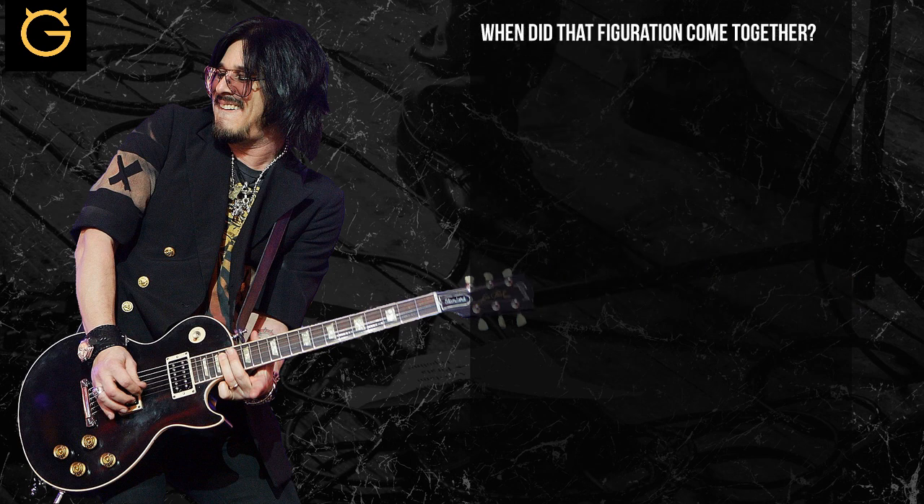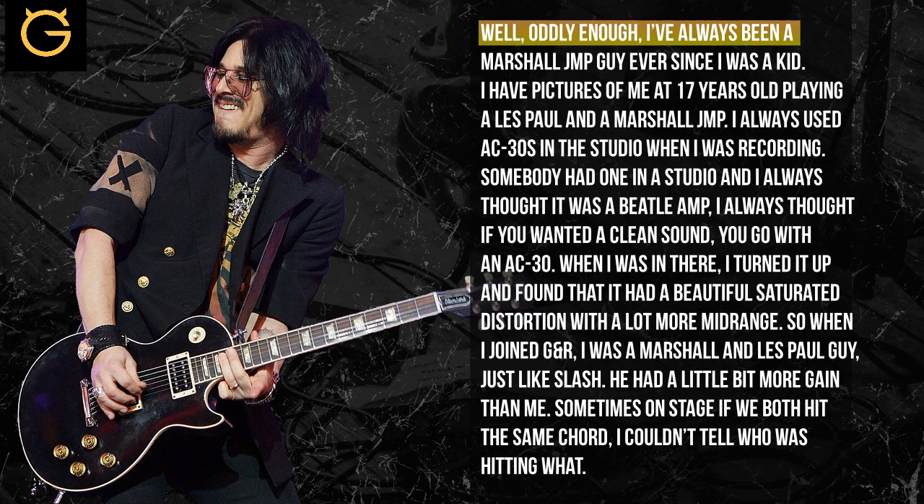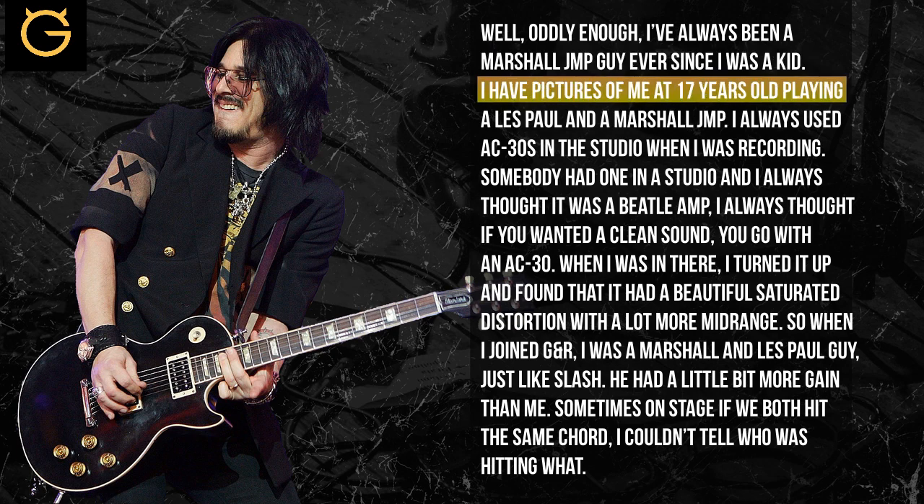When did that configuration come together — the Marshall, the Vox, and the Fender kind of blending? Well, oddly enough, I've always been a Marshall JMP guy ever since I was a kid. If you see a picture of me at 17 years old, I played a Les Paul with a Marshall JMP behind me.